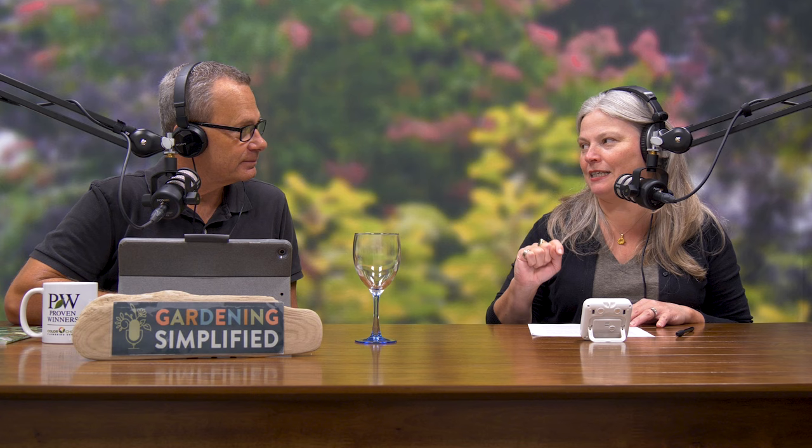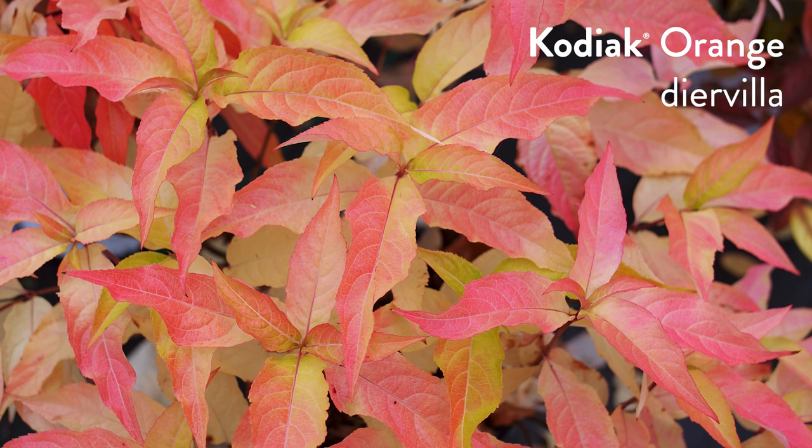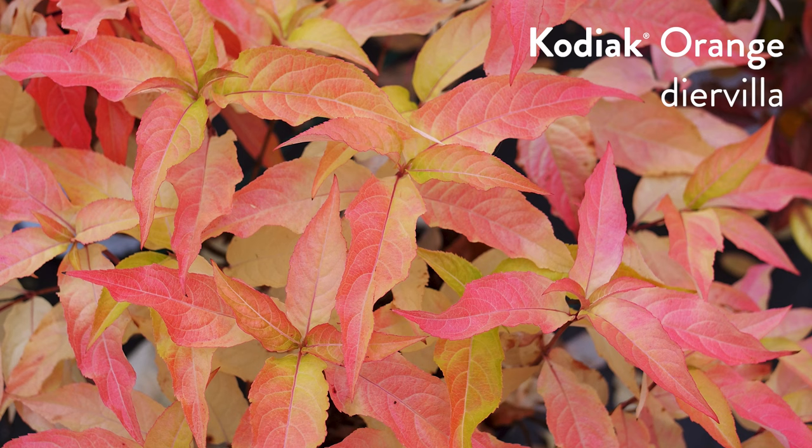Speaking of robustness, I like to tie the plant on trial to whatever we're talking about. I could choose a plant that's slow to get established or one that's fast. A couple weeks ago we covered Sweet Summer Love Clematis, which has really thick fleshy roots and is definitely slow to get established. Now I'm going opposite — I'm going to talk about a plant that's fast to get established: Kodiak Orange Diervilla.